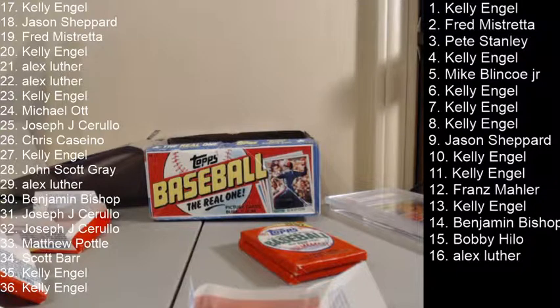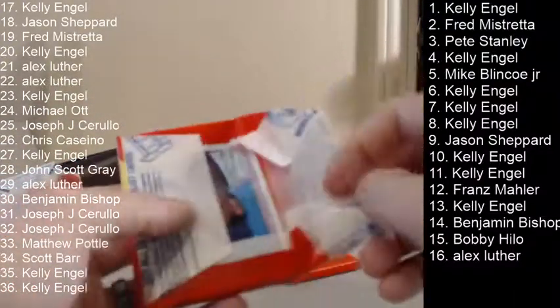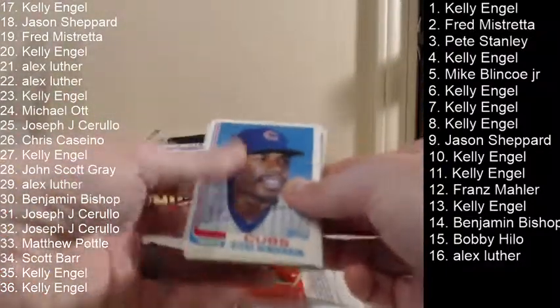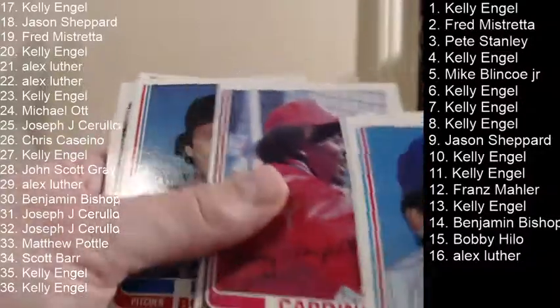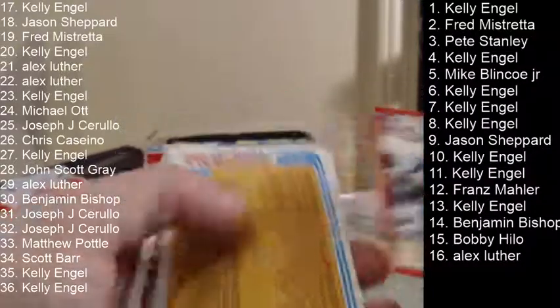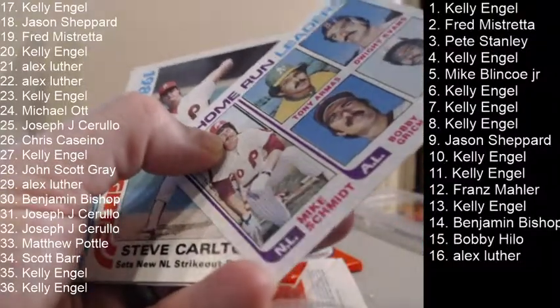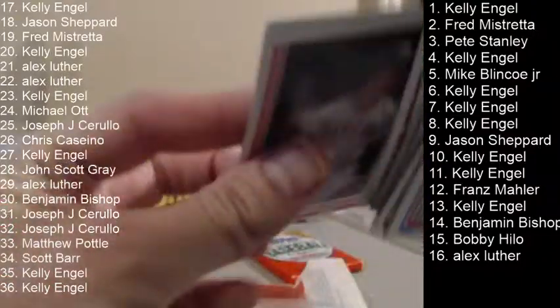Let's see if we'll get one or not. Keith Hernandez. Gossage. Checklist, home run leaders with Smith, Murray — there's Carlton, and that's Thornton on the back with the gum.